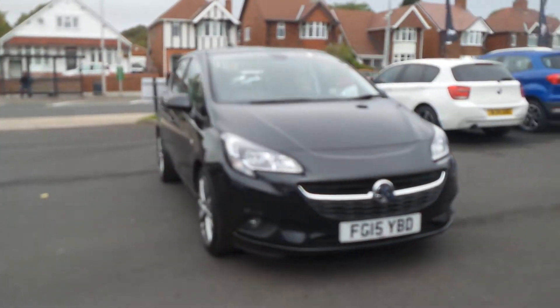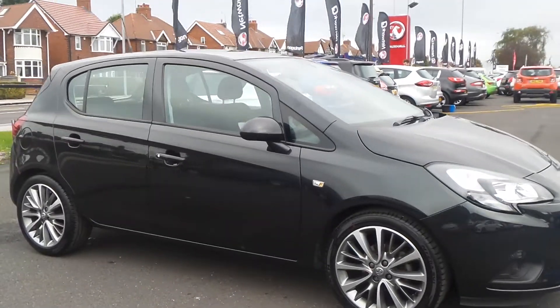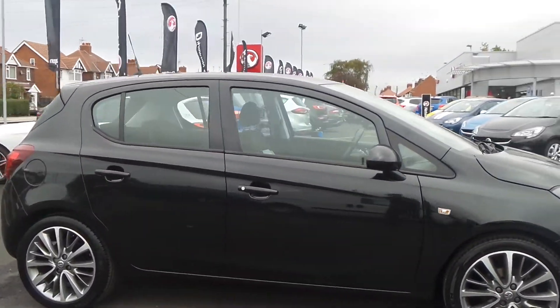Welcome to Pentagon in Mansfield, and this is our 2015 Vauxhall Corsa X-Sight. It has a 1.4 litre EcoFlex engine.